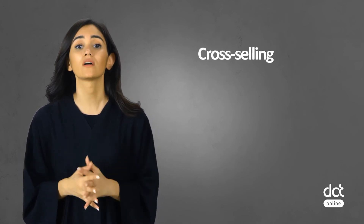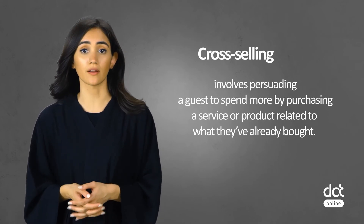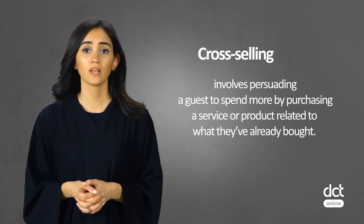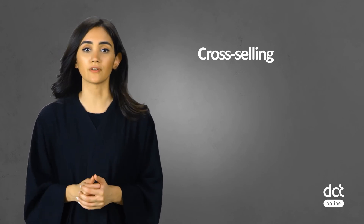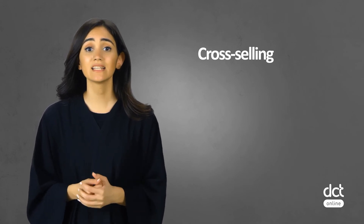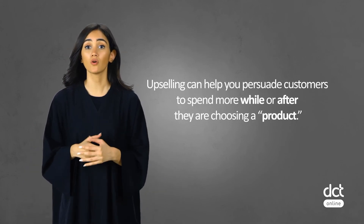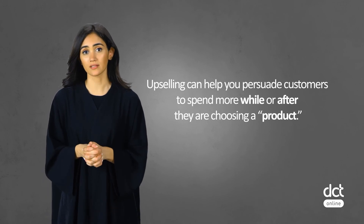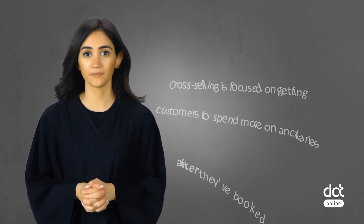Another fantastic revenue-generating opportunity at the front desk is cross-selling. Hotels use cross-selling to persuade a guest to spend more money by purchasing a service or product related to what they already bought. You may think that cross-selling and upselling are the same thing; however, there is a subtle difference. Each sale technique is indicative of a specific phase in the buyer journey. Upselling helps persuade a customer to spend more while or after they are choosing the product, whereas cross-selling is focused on getting customers to spend more after they book a room. The cross-selling offer has to relate to or complement the room or service already booked.